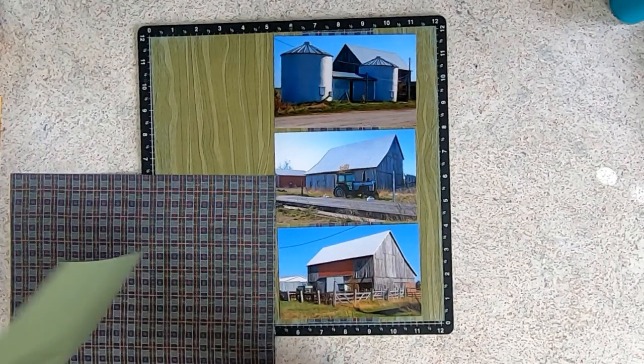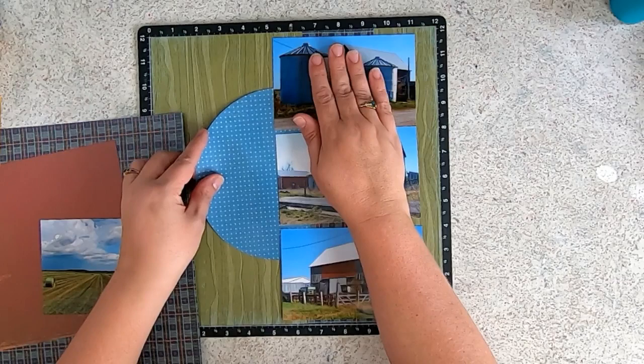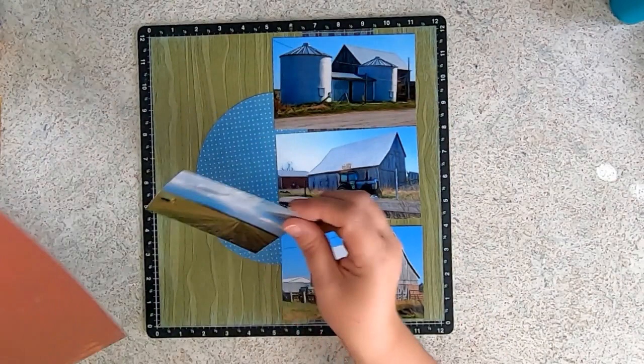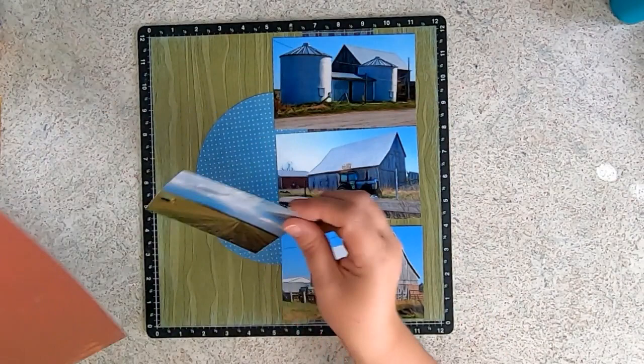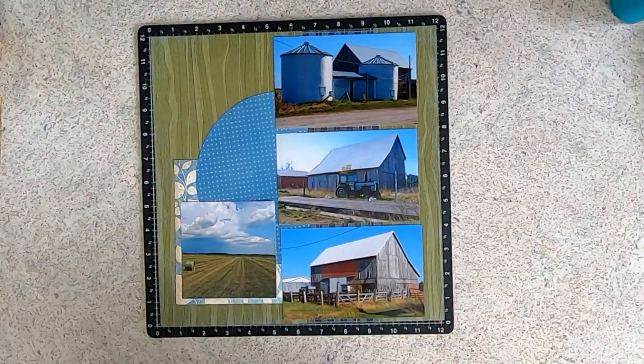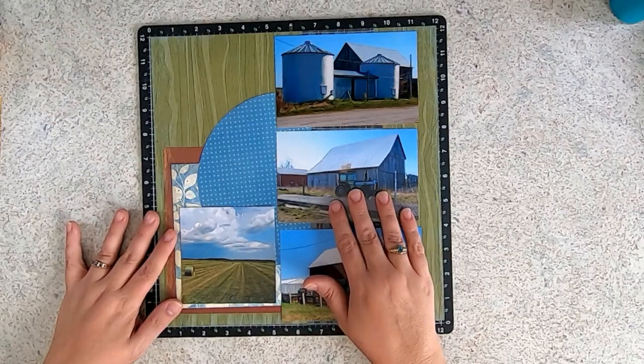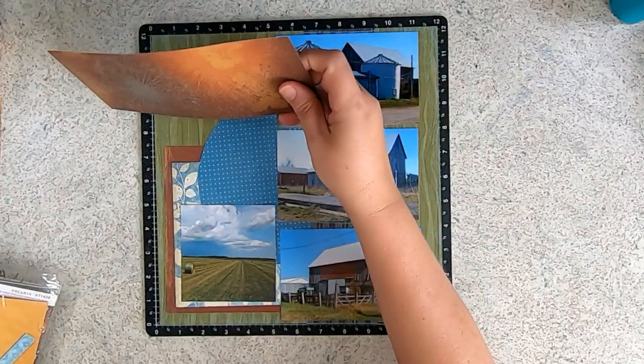All of the supplies we'll be using are going to be in the description under this video. Even if they're retired, you can sometimes find them on eBay or from other makers. This circle just happened to be in the Dreamin paper I picked out, and the blue with the leaves is also from Dreamin. I like how the blue sky works with that blue from the Dreamin pack. And that pop of barn red — a rustic barn red from the Backcountry paper — works so well with the red cow barn in the background and the door section of what we call the old barn.